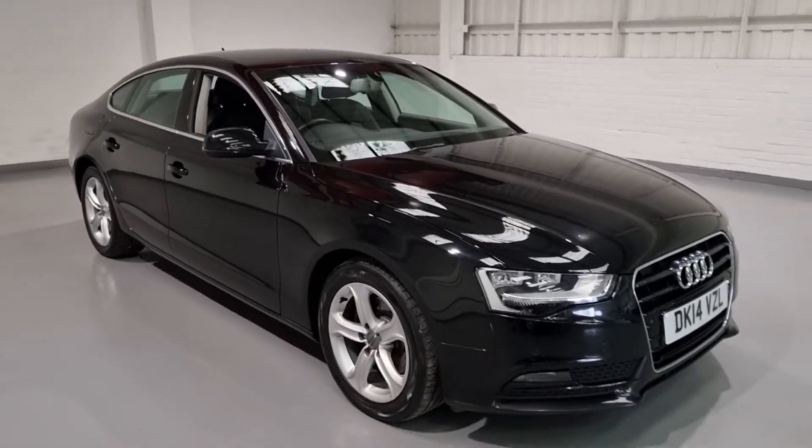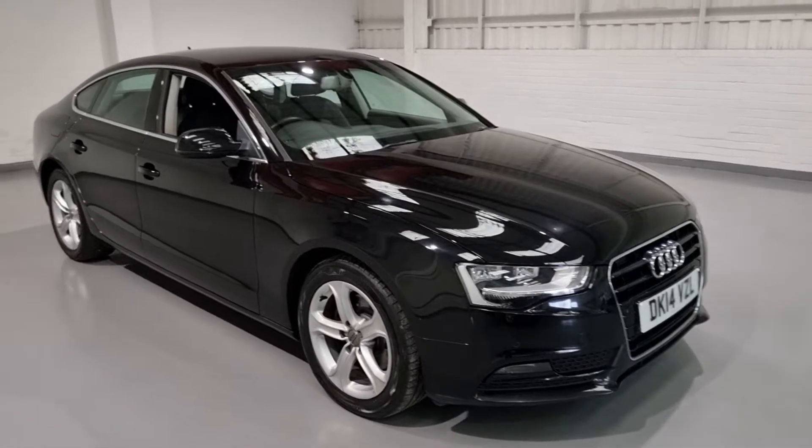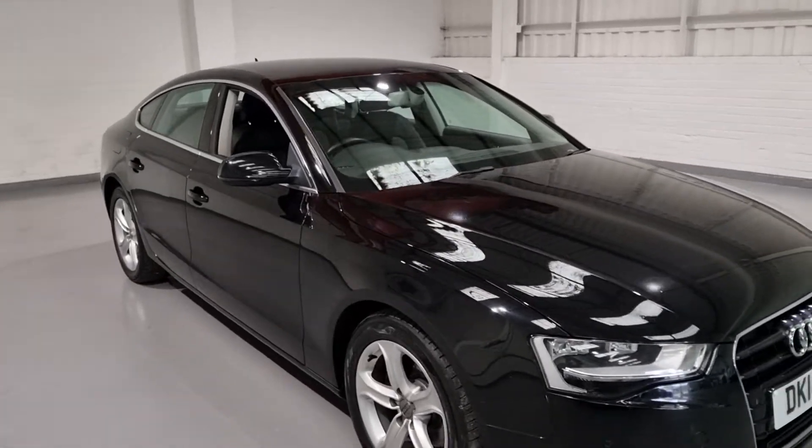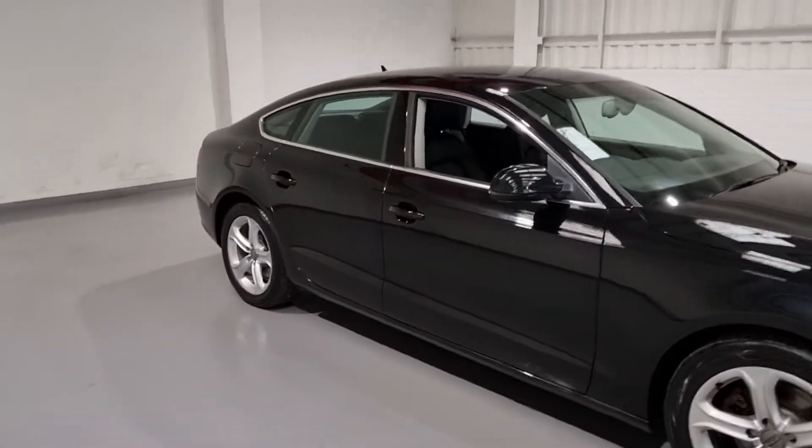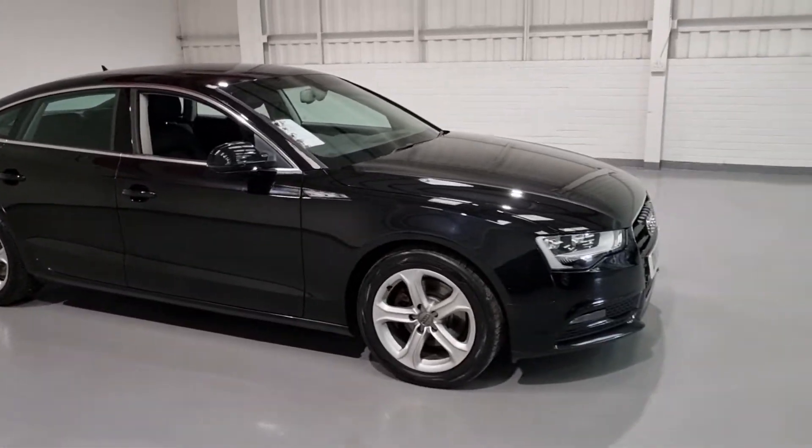Let's get right to it — it's in a beautiful colour. This colour is called Phantom Black Pearl. It's a really nice colour, it looks amazing in the sun and it's in really nice condition as well. Very, very well kept.